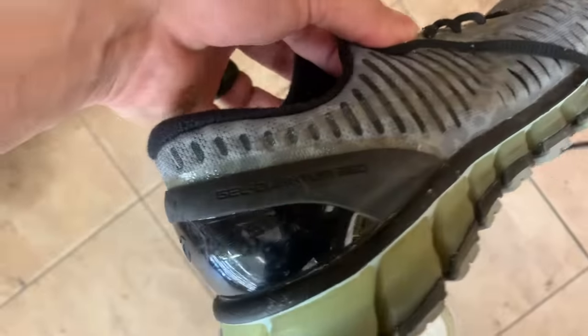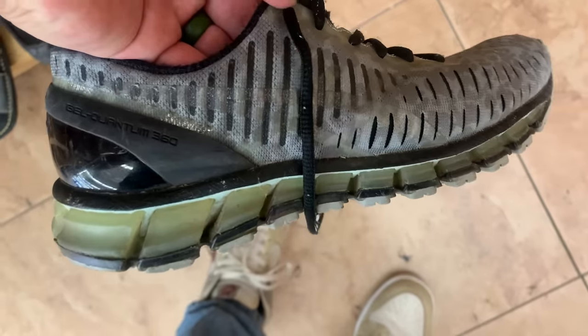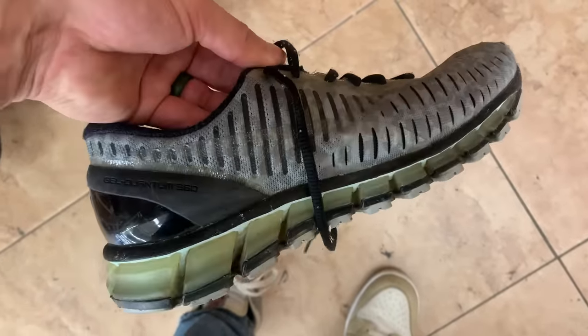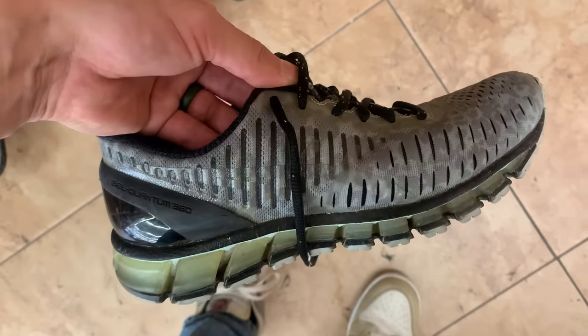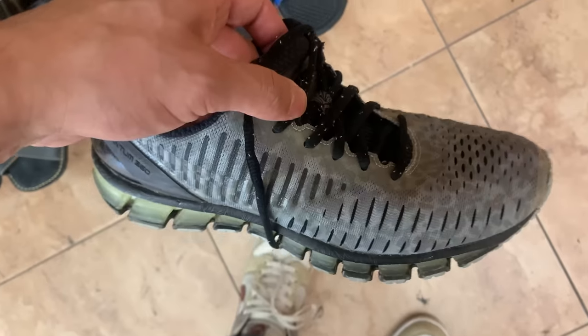Thrift tip: if you see Asics at a thrift store, don't sleep on them. I see a pair of Asics Gel Quantum 360s here for $15. The gel goes all the way around — that's why it's called a 360. If you can clean shoes, this is a great cop because these sell for $30–$80 and retail for $200. Don't miss out on Asics Gel shoes — they can make you money.